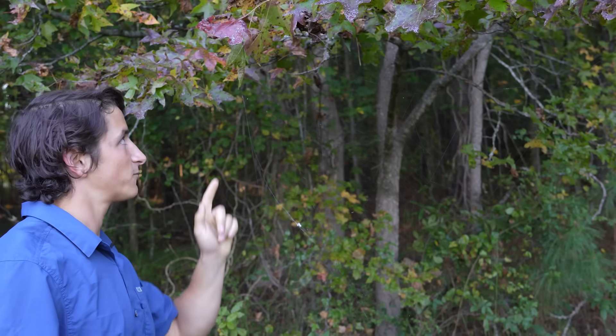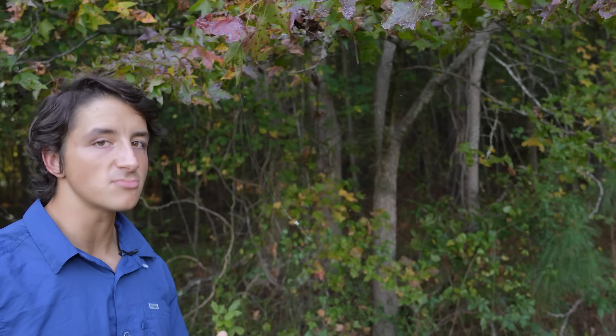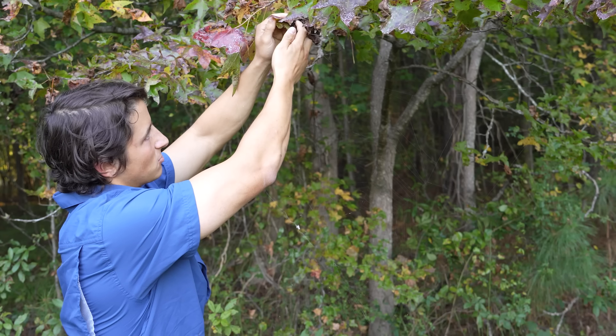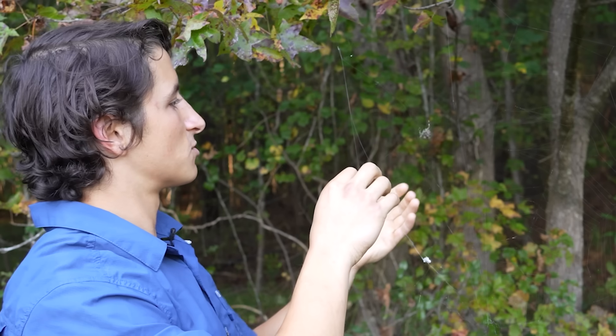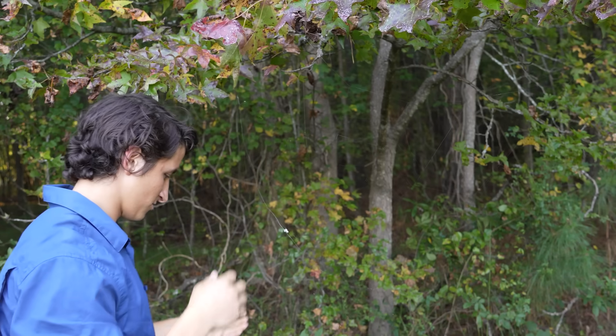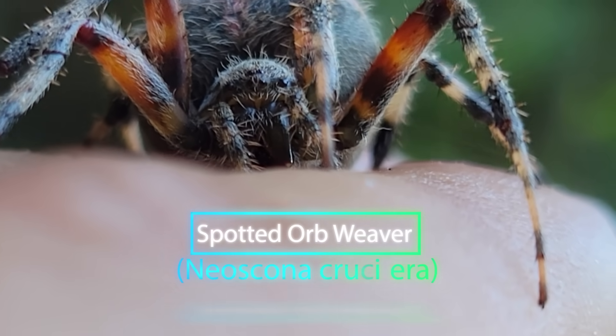In this leaf retreat right here is what I would say, at least in disturbed areas, is the most common orb weaving spider encountered at this time of year. Their first defense against predators is going to be to drop. This right here is the spotted orb weaver, Neoscona crucifera.